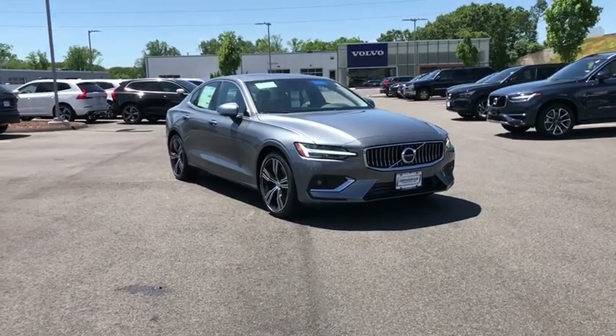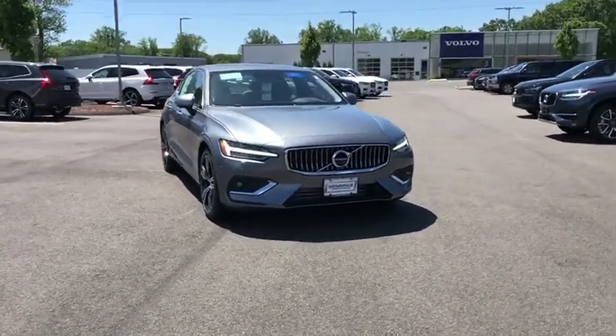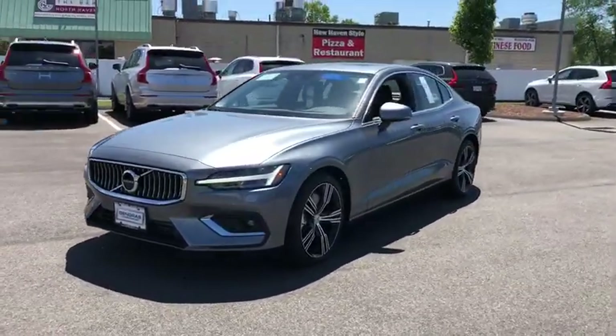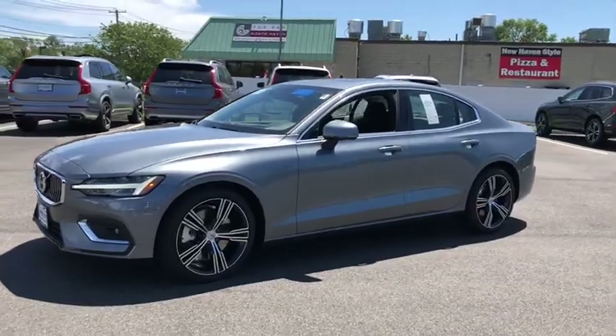The 2019 Volvo S60 — downright shameless with the affection it shows for curves. Volvo S60 is waiting for you. Here are some of this vehicle's great options.